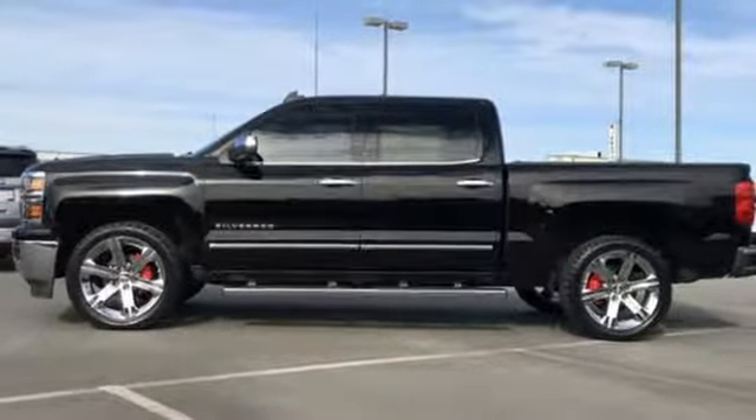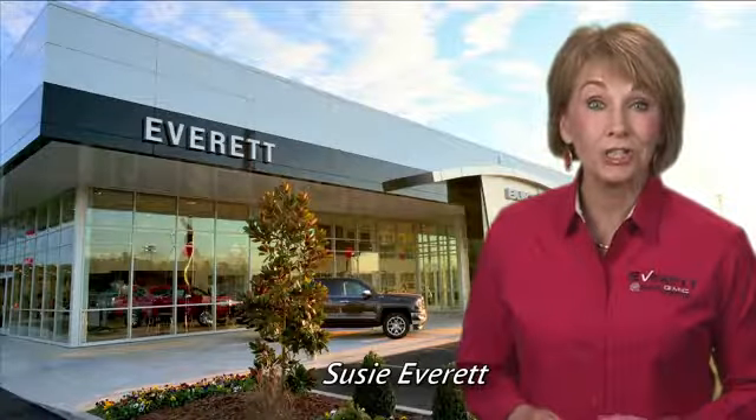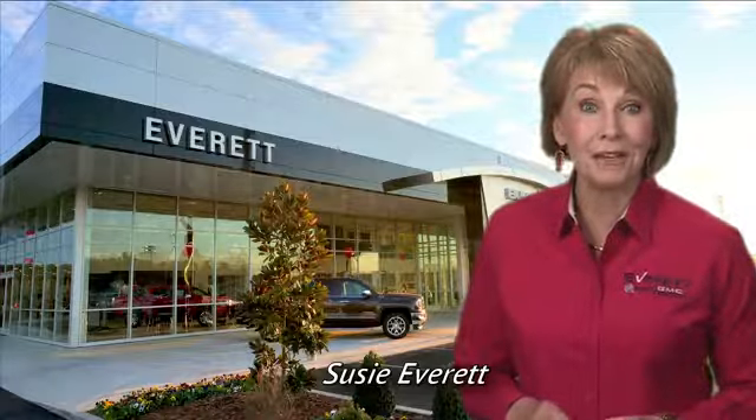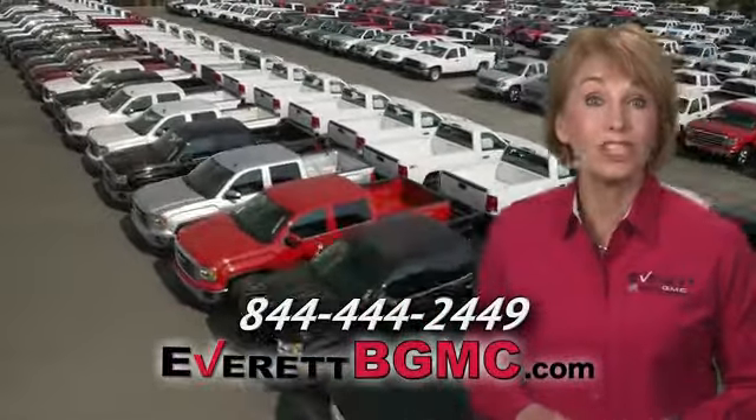There's even more to see in person. Take it for a test drive today. If you have any questions or if you're interested in any of the vehicles you've seen from Everett, please call us at the number on your screen or click on EverettBGMC.com.